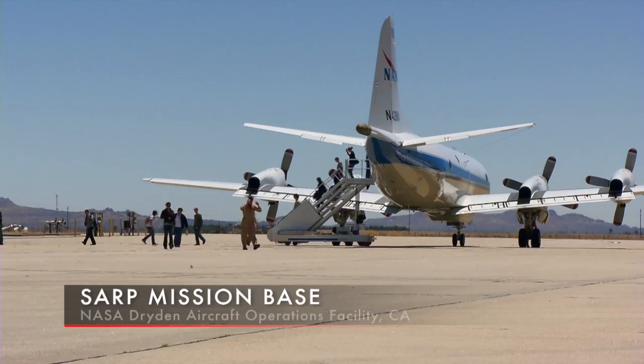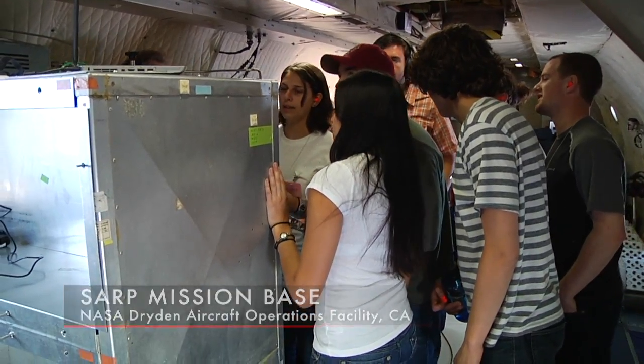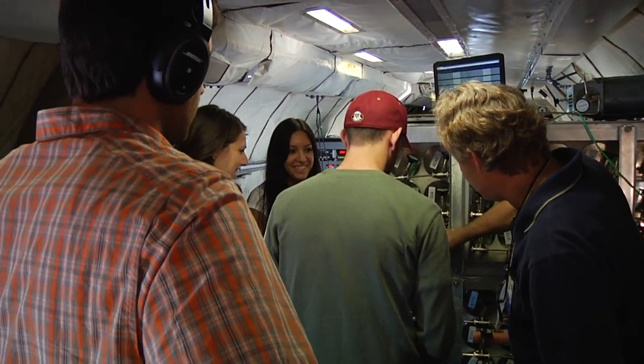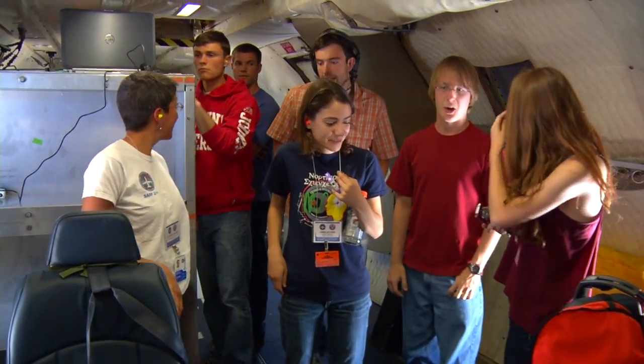It's a unique summer internship program for advanced undergraduate students who are majoring in any of the science, technology, engineering, or math disciplines. The diversity of the backgrounds of the students really enables them to learn from each other, and this is one of the really great strengths of the program.